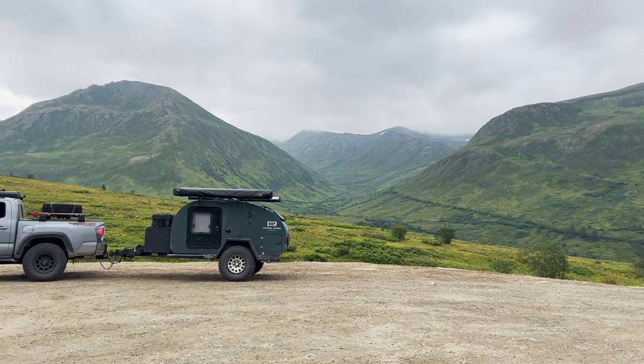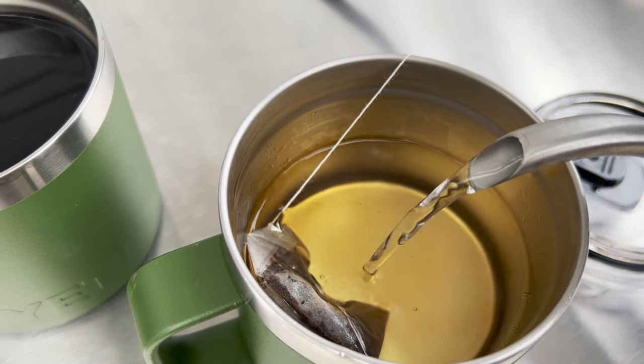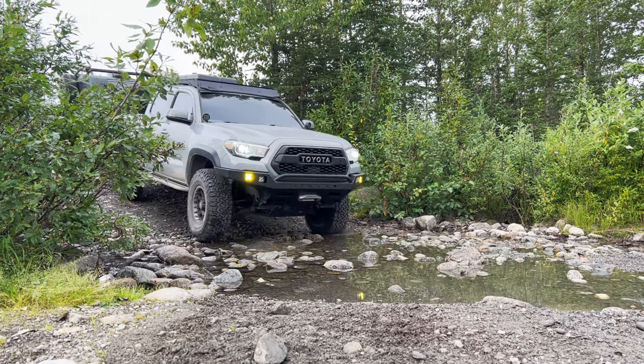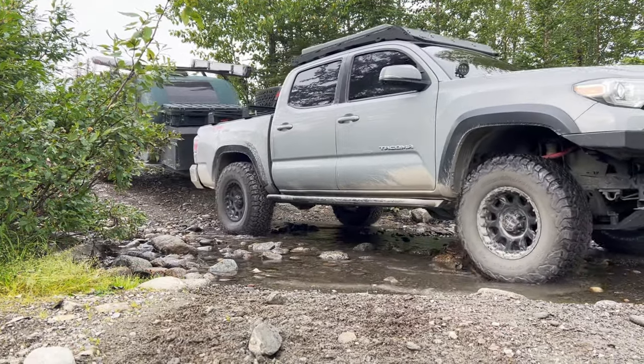Welcome to part three of our Alaska series. Today we are going to be exploring the Hatcher Pass area. After a quick breakfast, we packed up camp and headed out.